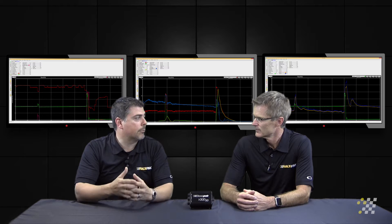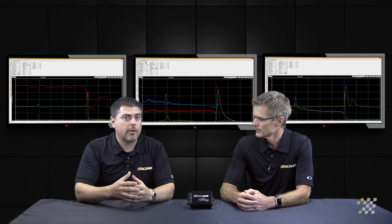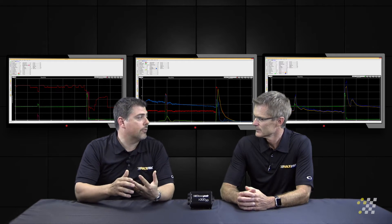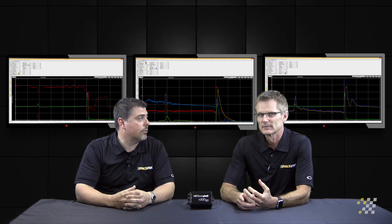You can tune your car looking at a variety of things, but ultimately there are only two things that are going to make power — that's air and fuel. So we need to make sure that we have enough fuel in the engine to do the job.